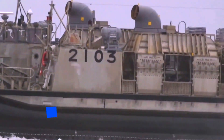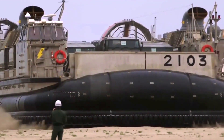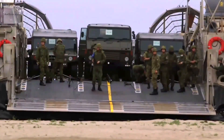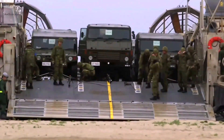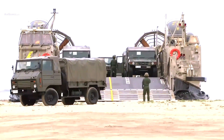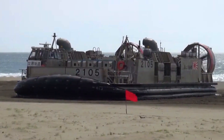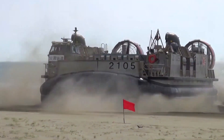The LCAC is a high speed, over-the-beach, fully amphibious landing craft used by the US Navy and the Japan Maritime Self-Defense Force. It is used to transport the assault elements of the Marine Air Ground Task Force's weapons systems, equipment, cargo and personnel from ship to shore and across the beach. It can carry up to 75 tons, which includes heavy payloads such as an M1 tank. The craft can land on more than 70% of the world's dangerous coastline, which no other landing vessel can do.